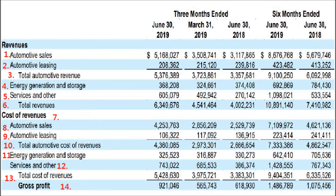Line two is automotive leasing — that's when they lease out the Model S, Model X, and Model 3 — $208 million. As you can see, in the past couple of quarters the lease revenue has gone down a little. Moving on, line three, total automotive revenue is $5.376 billion.